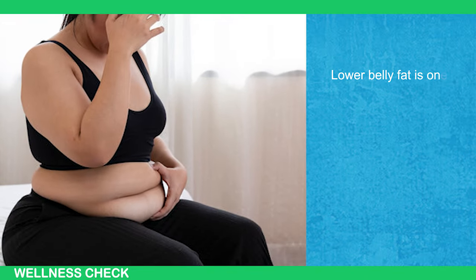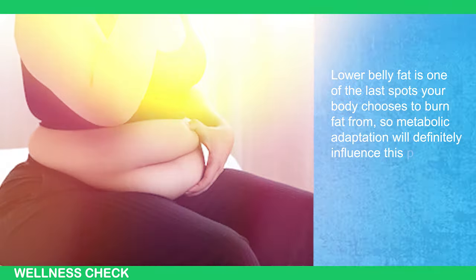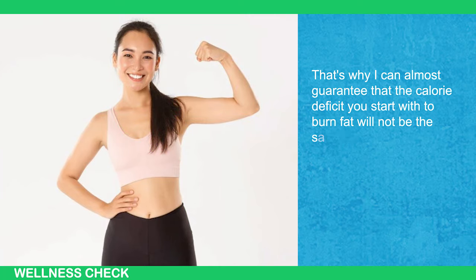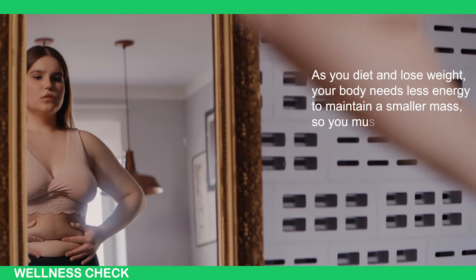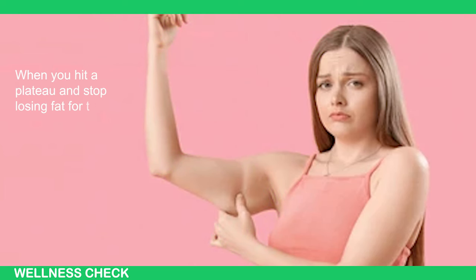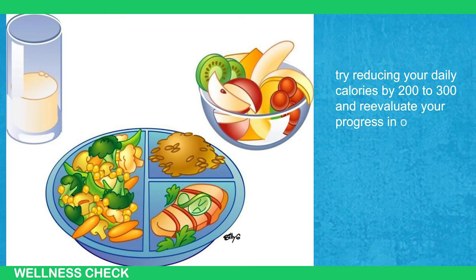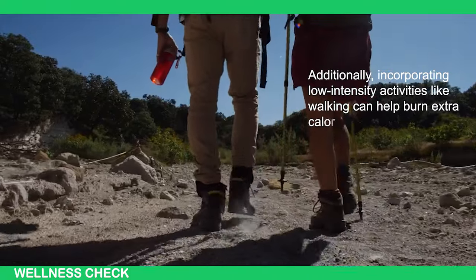This slowdown can make it harder to continue losing fat over time. Lower belly fat is one of the last spots your body chooses to burn fat from, so metabolic adaptation will definitely influence this process. That's why the calorie deficit you start with to burn fat will not be the same one required to eliminate the last bit of stubborn lower belly fat. As you diet and lose weight, your body needs less energy to maintain a smaller mass, so you must continually adjust your calorie and macronutrient intake. When you hit a plateau and stop losing fat for two weeks or longer, try reducing your daily calories by 200 to 300 and reevaluate your progress in one to two weeks. Additionally, incorporating low-intensity activities like walking can help burn extra calories and keep fat loss going.